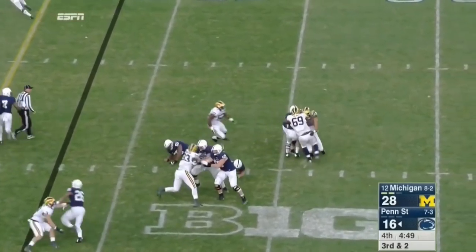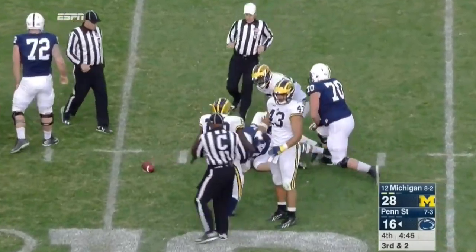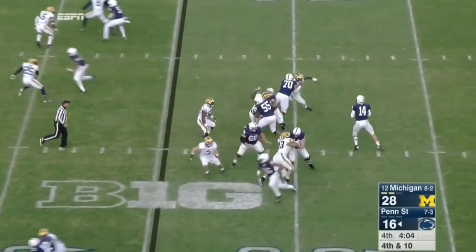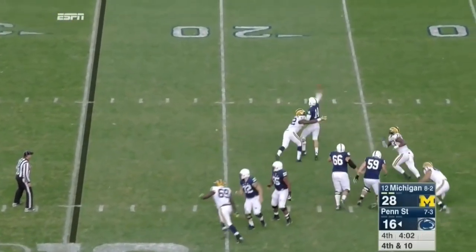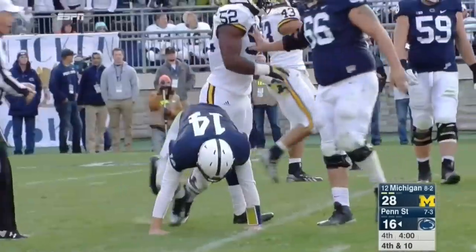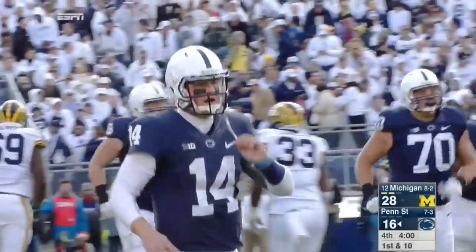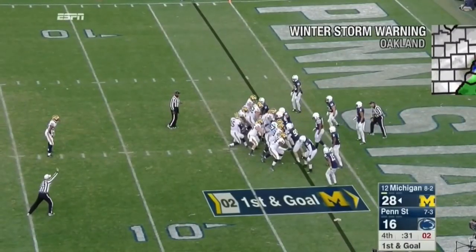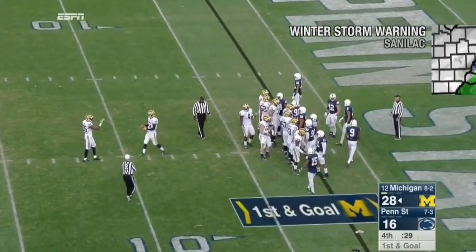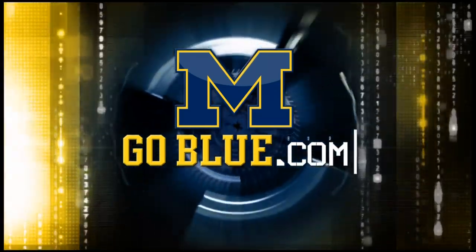Five man rush, under pressure is Hackenberg — he goes down. Now it'll be fourth down. Under pressure, stiff arms, throws to the sideline. Incomplete. Royce Jenkins-Stone all over Hackenberg. Michigan gets the ball back on downs. Now Jake Ruddock takes a knee. And on the other side for Michigan, they now celebrate their second consecutive road win. They find a way to get the job done again. 28-16.